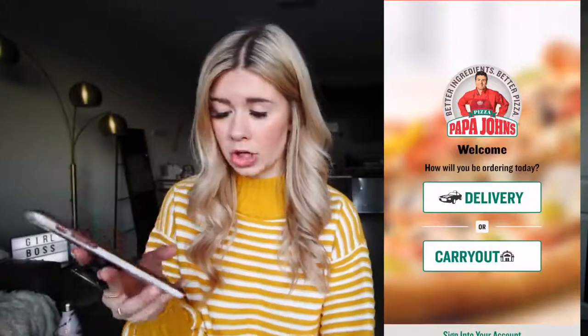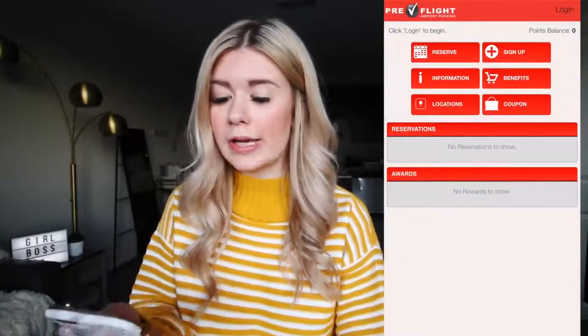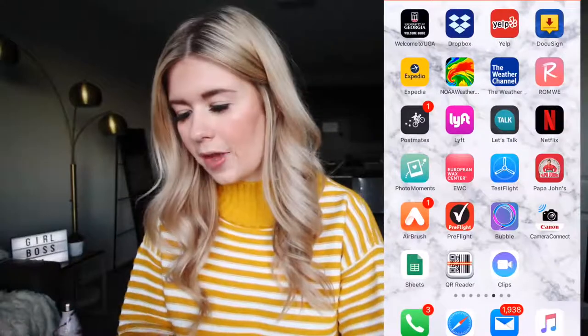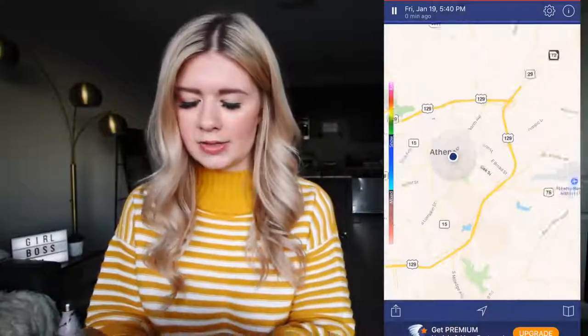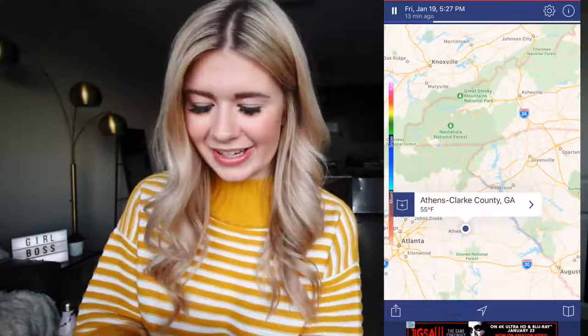I've got a QR code reader. Papa John's app — very, very essential. We order lots of Papa John's here at UGA. I have pre-flight parking, which is how I pay if I drive to the airport for a weekend trip — it's super cheap airport parking. European Wax Center is where I get my eyebrows done, so you can book appointments on there. I have Postmates, of course. I have this radar app because my dad's super obsessed with radar — it looks like there's no rain coming my way, so we are good to go, ladies and gentlemen.